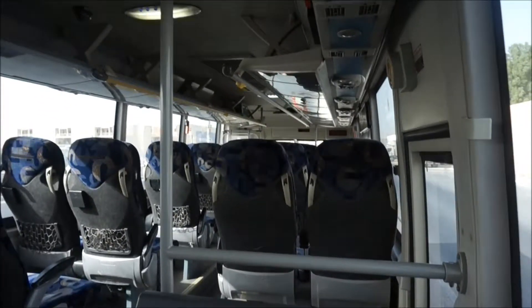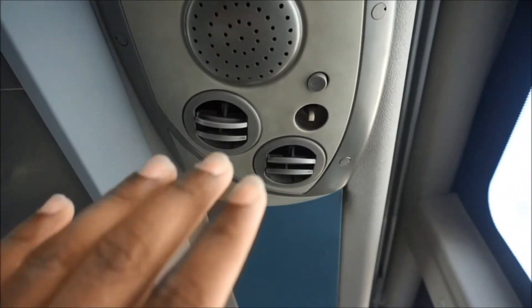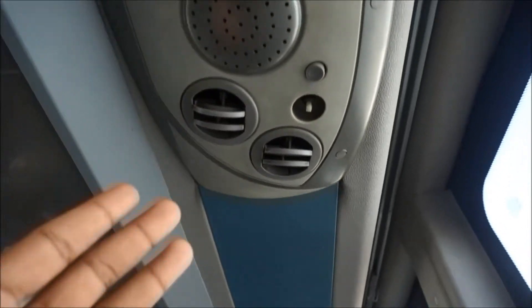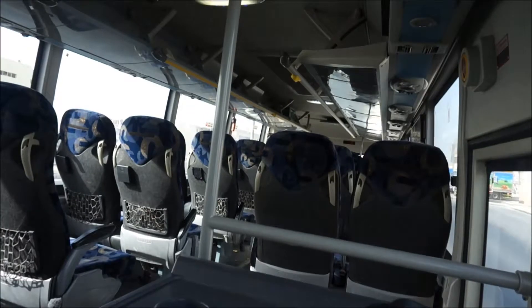Let me show you how the local bus looks. On the top, AC is there, so I'm feeling very cold here. There is a light system something like a plane. It's an electric bus — everything is nice.